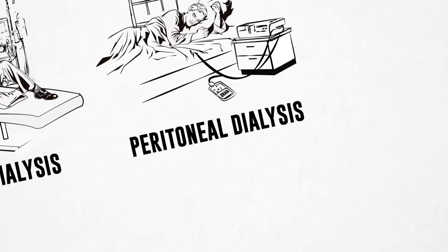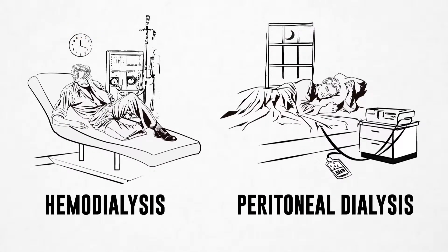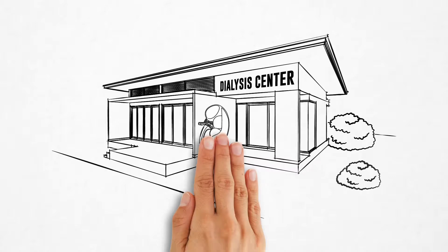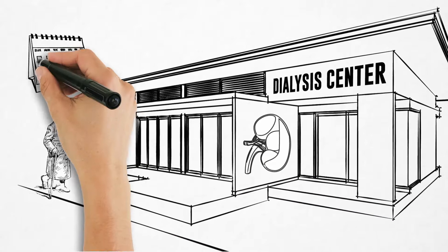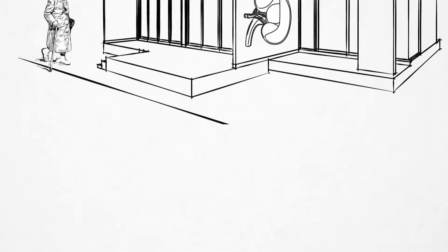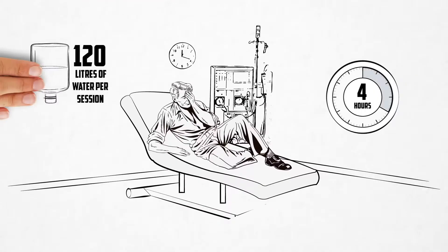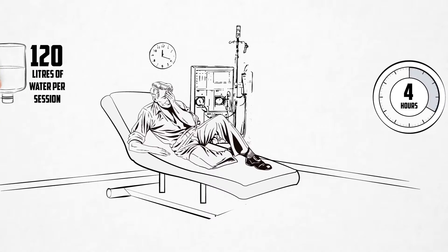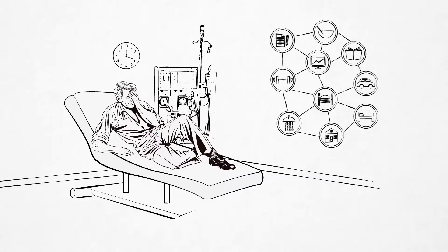The current treatment modalities of dialysis are hemodialysis and peritoneal dialysis. Hemodialysis is typically done in-center, and the patients have to visit the center three times per week, dialyzing for four hours each time and using 120 liters of water per session. This is very disruptive to their daily routine and lifestyle.